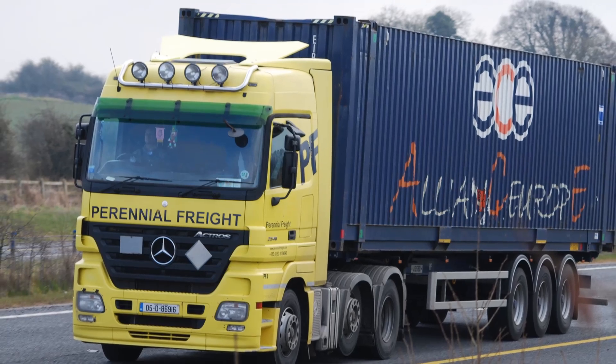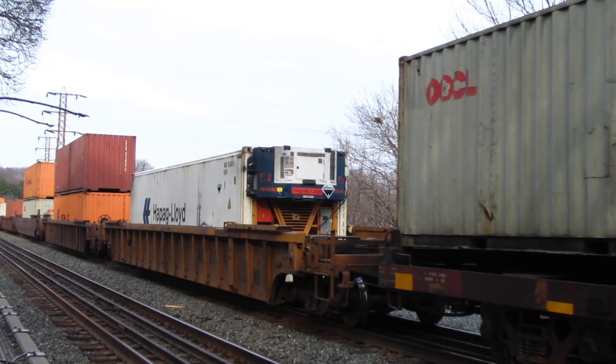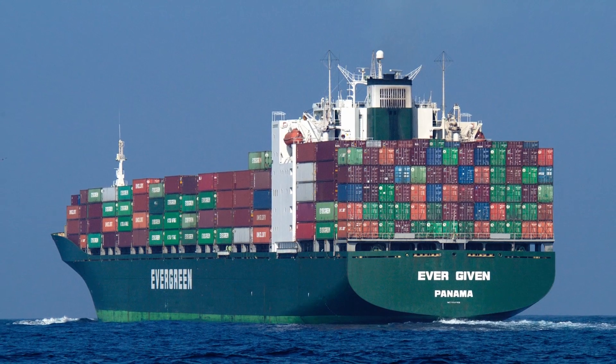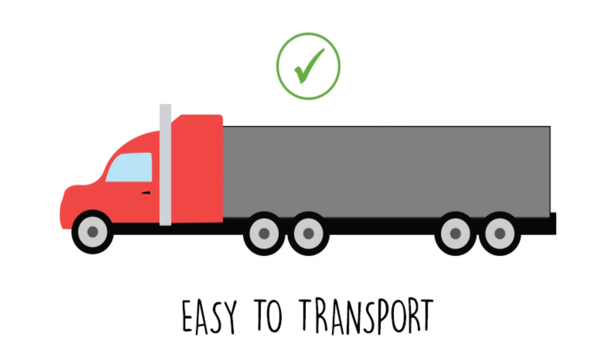Another great thing about these — and this kind of has to do with the modular aspect — is that the form factor is ideal for shipping. If you want to manufacture these somewhere and ship them somewhere else, long distances on a container boat, the infrastructure is all there to deal with it. It does beg the question of why you'd want to ship a farm across the world, but these are very, very easy to move from one place to another. You can get almost any shipping company in the world to come pick a farm up and move it.